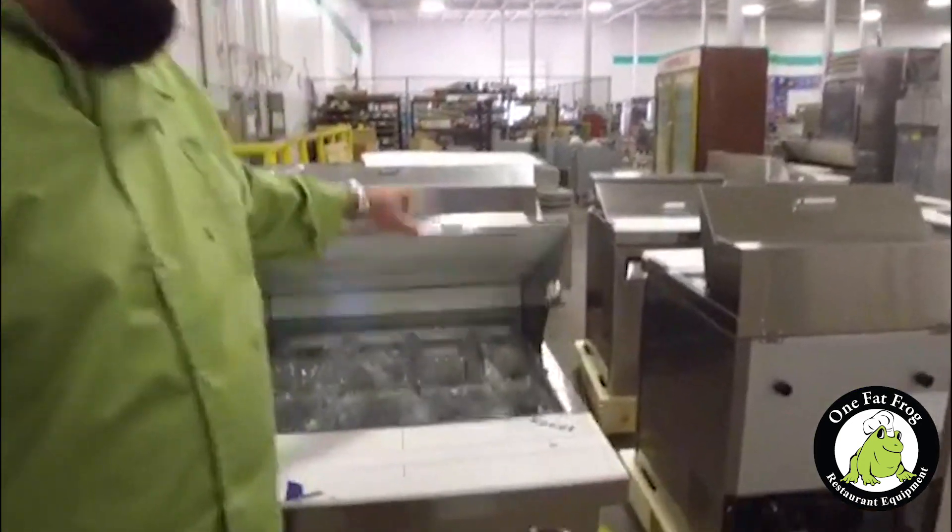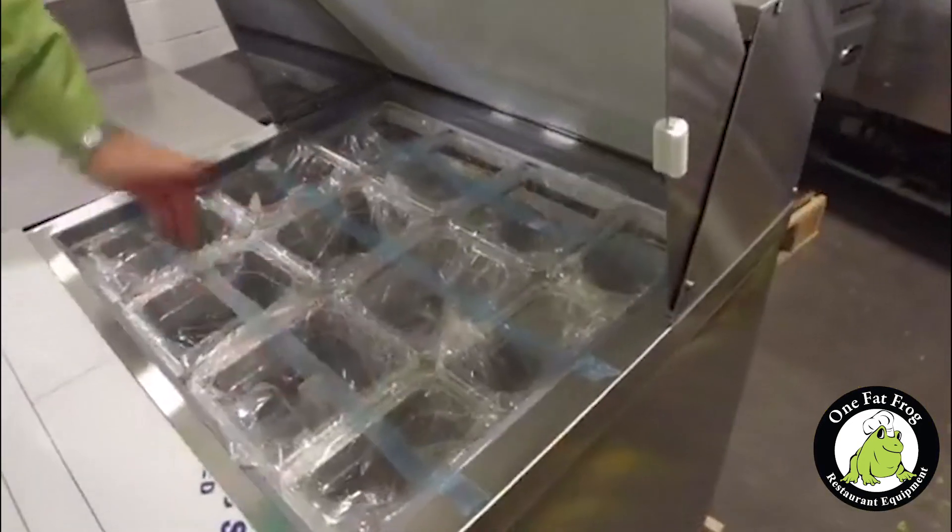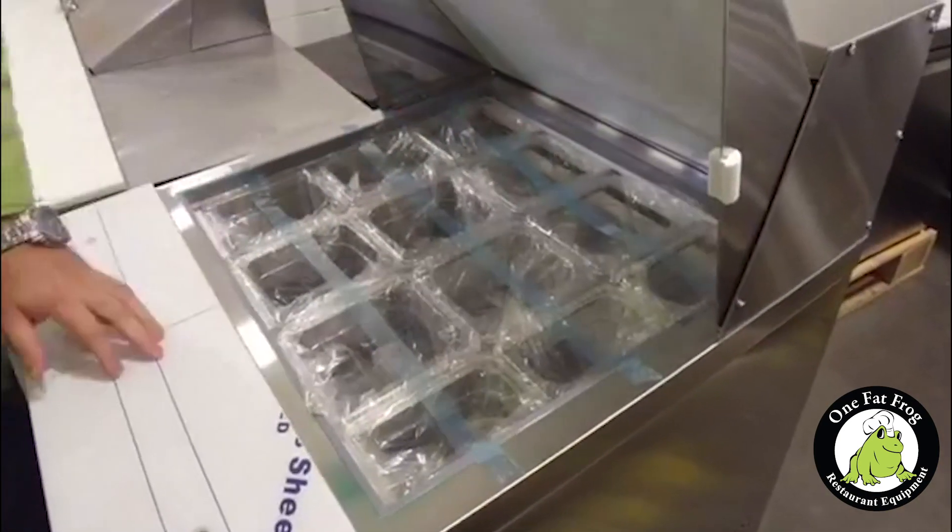It's a mega top sandwich prep table. With mega tops, you get three rows of pans. That's fantastic, ladies and gentlemen.